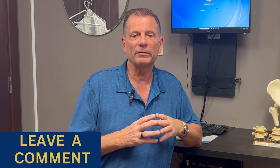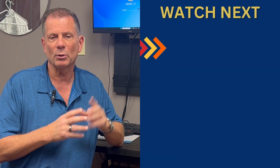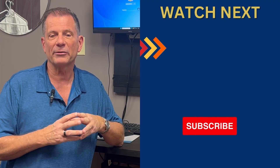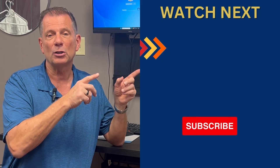If you found value in this video and learned something new, please leave a like and a share so more people with back and leg pain can get help. Drop a comment below if you have any questions about non-surgical robotic laser spinal decompression, and I'll do my best to answer them. Remember to subscribe if you want more tips and strategies on how to relieve back and neck pain without drugs and without surgery. The next video you should watch is about five of the best exercises for an L5-S1 disc bulge and leg pain relief.